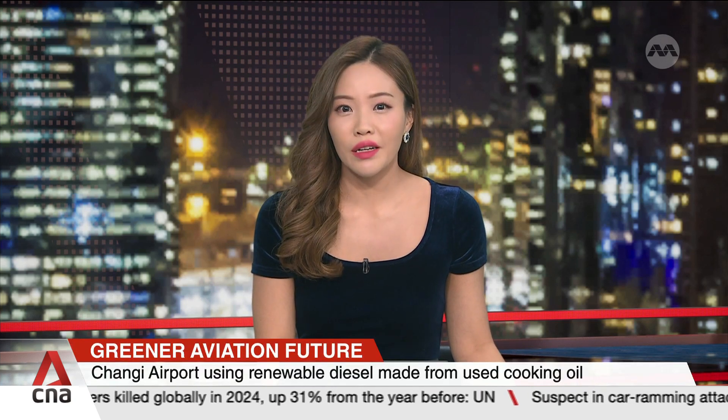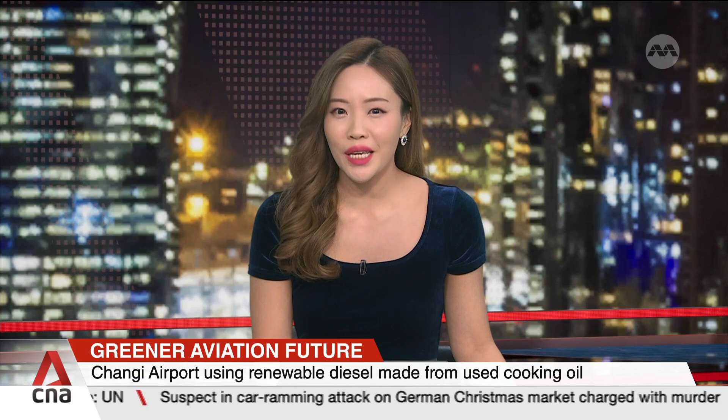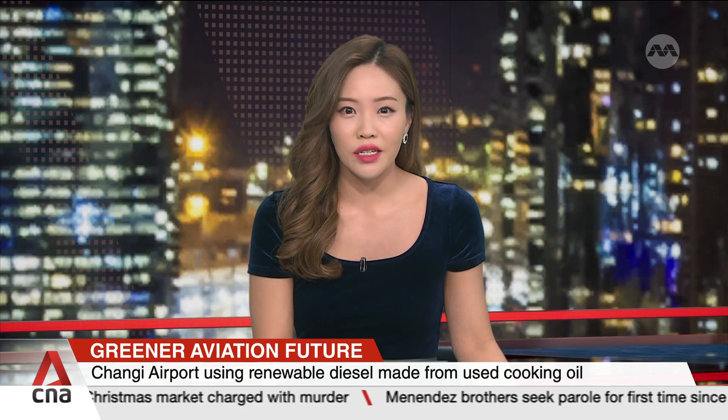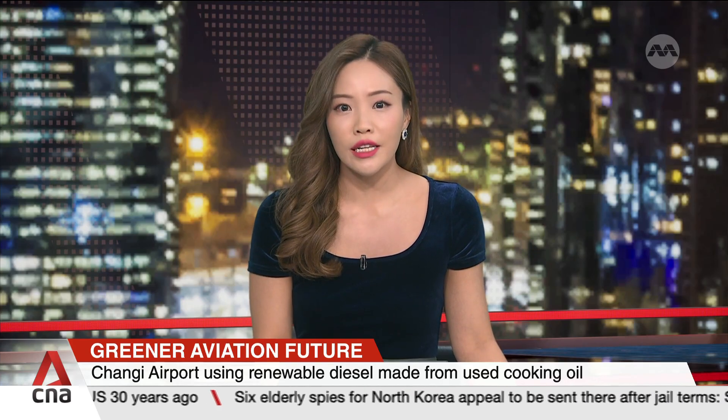More than 10% of Changi Airport Group's diesel-powered heavy vehicles are running on renewable diesel made from used cooking oil from its F&B outlets, among other waste materials. They're part of a six-month trial to assess performance and efficiency. Early results showed that renewable diesel works as well as fossil diesel, but it is better for the environment. This comes as Singapore drives towards the goal for all vehicles to run on cleaner energy by 2040.